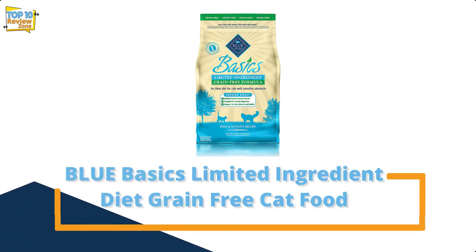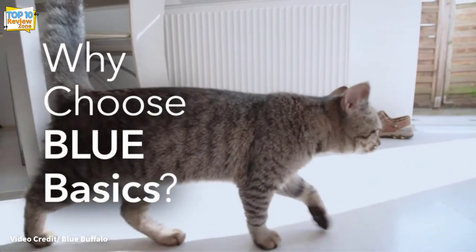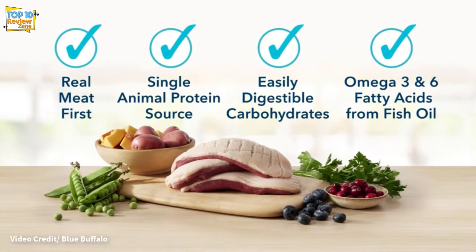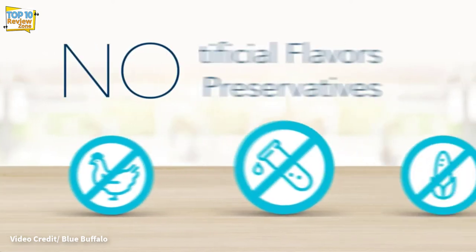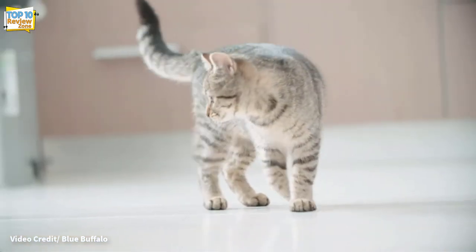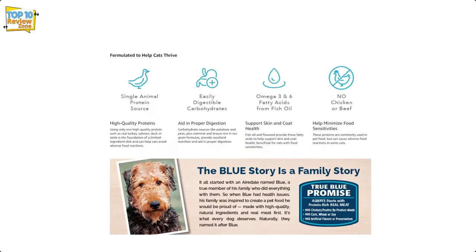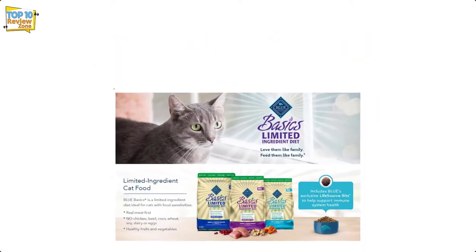Number 9: Blue Basics Limited Ingredient Diet Grain-Free Cat Food. If your cat is an indoor kitty, this can be a great choice of grain-free food for her. Not only does it use a single protein source as the primary ingredient, but it also contains a special blend of vegetables, vitamins, minerals, and antioxidants to support the specific needs of an indoor cat.